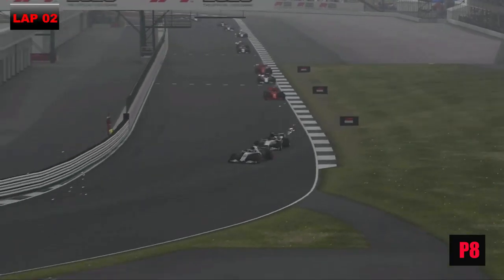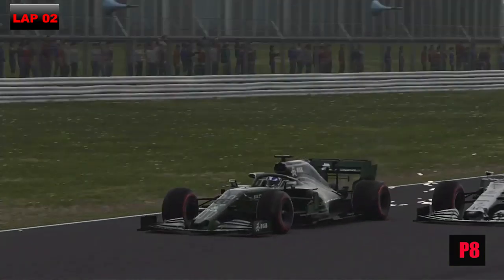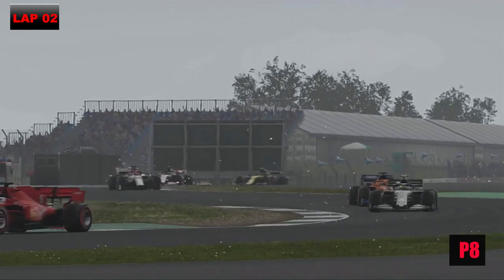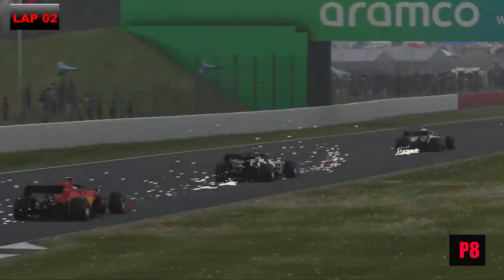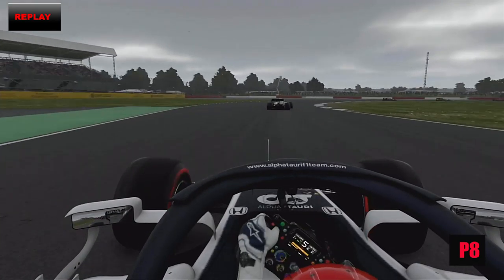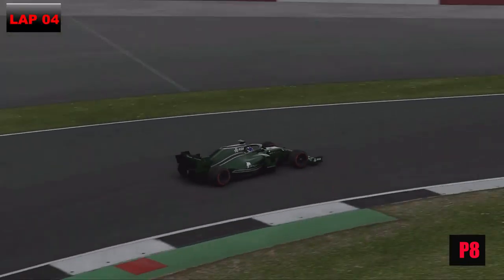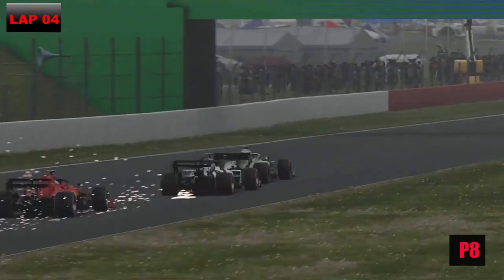Skipping on, behind us we've got Daniel Kvyat in his AlphaTauri going through Maggotts and Becketts. We're side by side, squeeze him out and put him onto the grass. That was a bit naughty of us. That could have been a big crash. Skipping on to another lap, we've gone wide on the grass on Aintree Street, down the Hangar Straight.